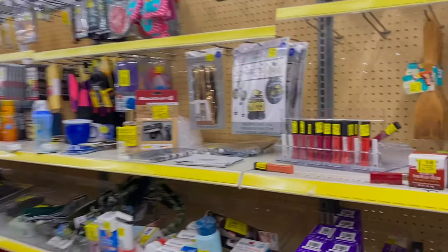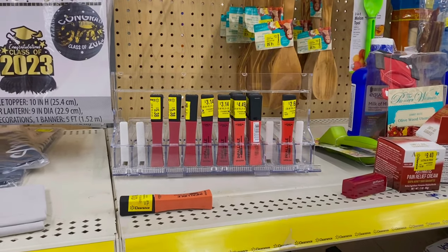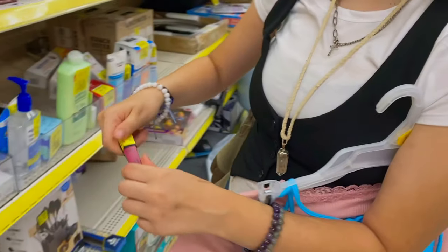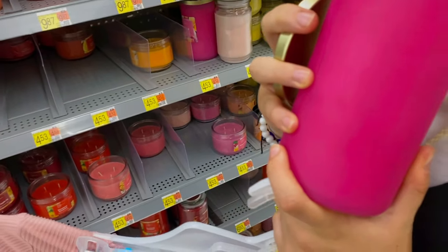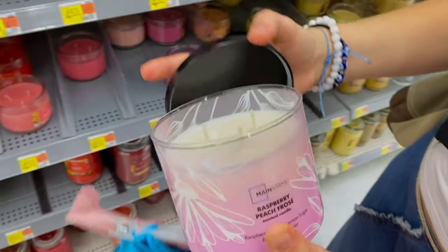Heading into the clearance section. Some clearance makeups here — they all look a little too dark for me, but could be a good deal for someone with a darker skin tone. We're also smelling some of the body sprays — this one smells kind of like caramel, way too sweet. This one is raspberry peach rose.